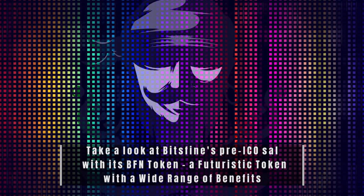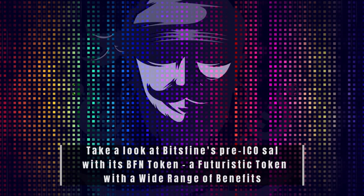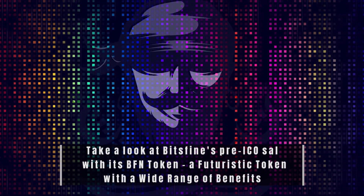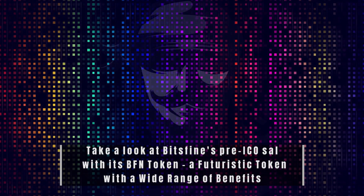Popular cryptocurrencies such as Bitcoin, Ethereum, and Ripple can be used to purchase BFN tokens with ease. To register to participate in the ICO, go to https://ico.bitsfine.io/register.